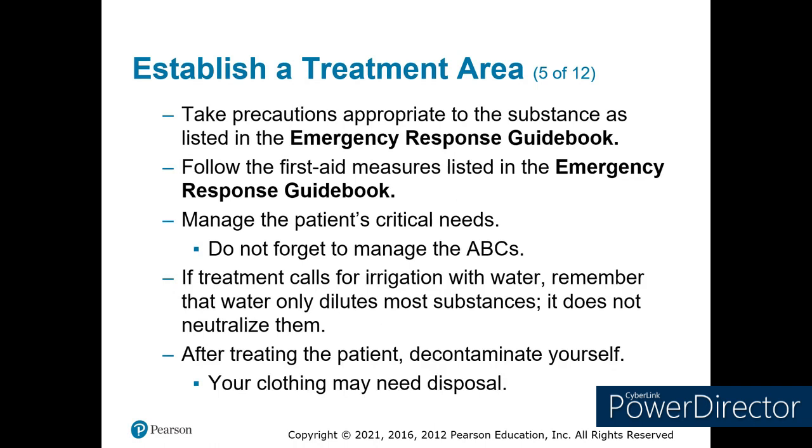Take all the precautions detailed in your emergency response guidebook. They list first aid measures based on the chemicals or the class of chemicals — basically, ensure ABCs are taken care of and make sure you have the critical needs of your patients done. Water dilutes the substances; it doesn't neutralize them, so you need lots of water. Some hazmat teams carry neutralizing agents and will be trained on how to use those. Most of our teams in the area have advanced hazmat life support or toxmetics. And if you get exposed, you're going through decon too.